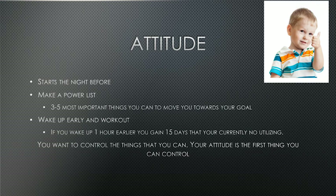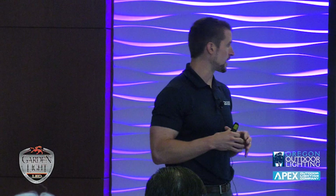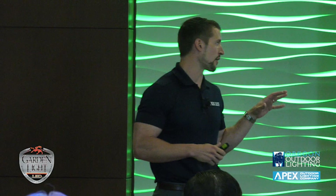Wake up early and work out. What this does is it starts your day with a disciplined action. If you're set to get up early, it forces you to start your day with discipline which follows into other areas of the rest of your day. Do the simple math: if you wake up one hour earlier than you do right now, you gain 15 days over the course of a year — almost a month of working time. That's going to allow you to be more positive and have a better attitude.